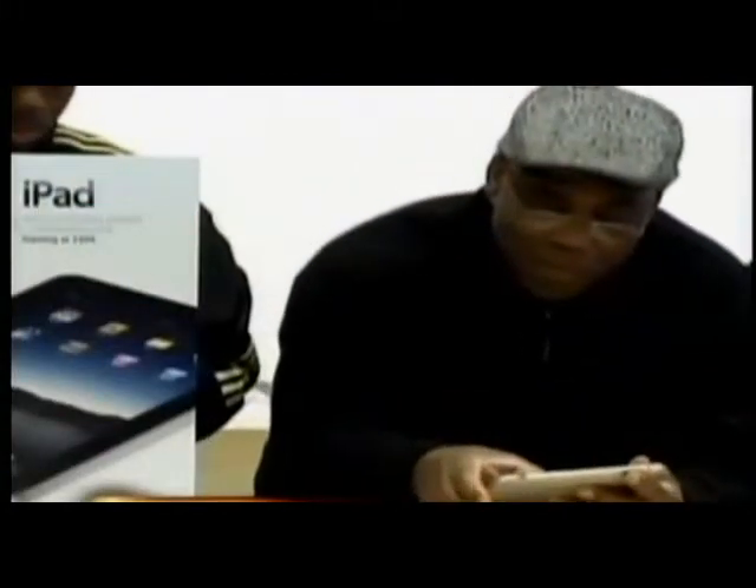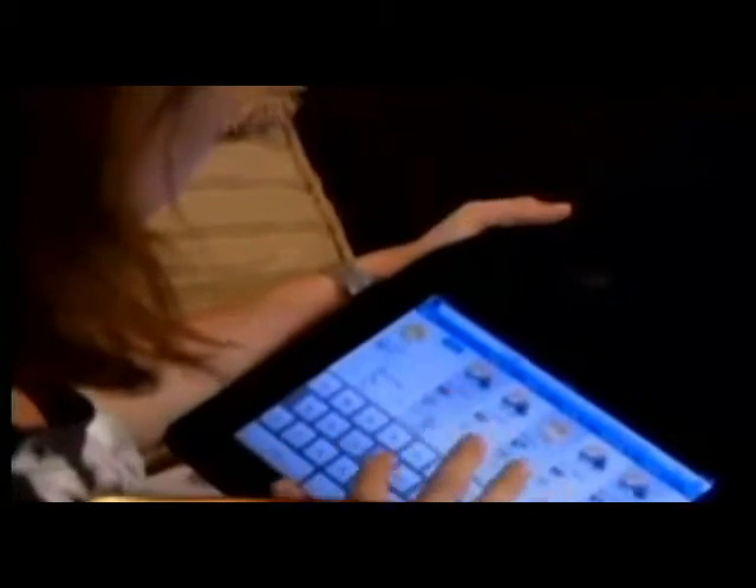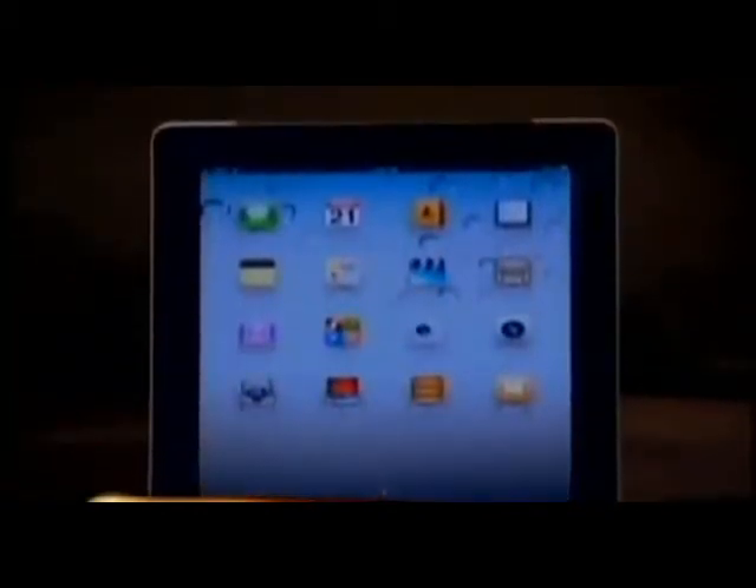Up until now, lower priced tablet computers have been pretty unimpressive in our tests. These are the first models that give the iPad some serious competition. But the iPad is still the best option for those looking for the full tablet experience. It's pricey though, starting at $500, but the big screen is great for movies and games. It also has a camera, and the 32-gig iPad 2 with Wi-Fi and 3G is Consumer Reports' top-rated tech.